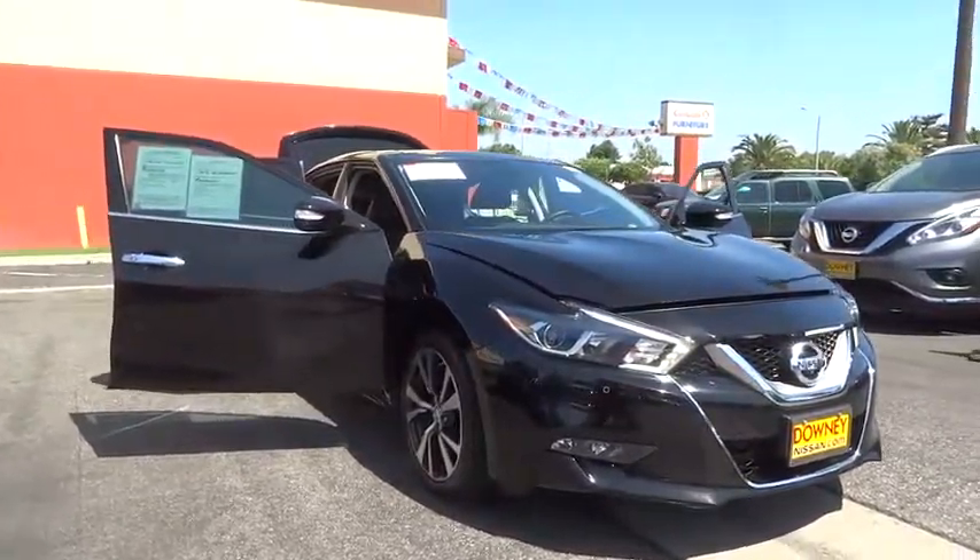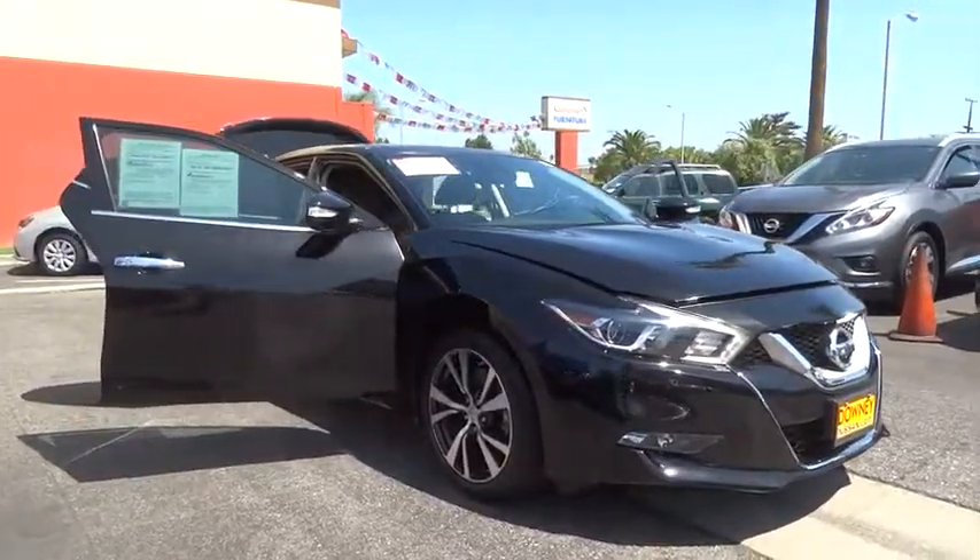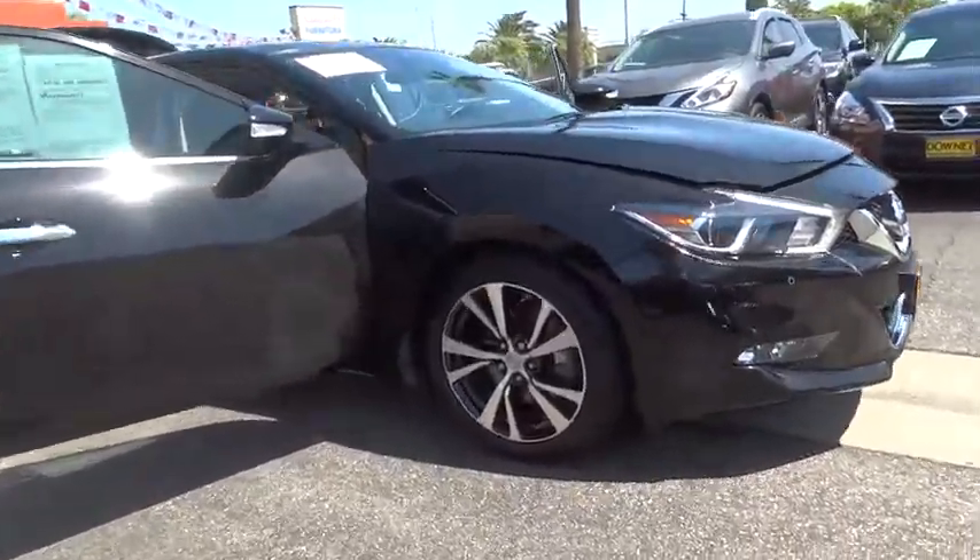This vehicle has less than 15,000 miles. Here are some of this vehicle's great options: power passenger seat.